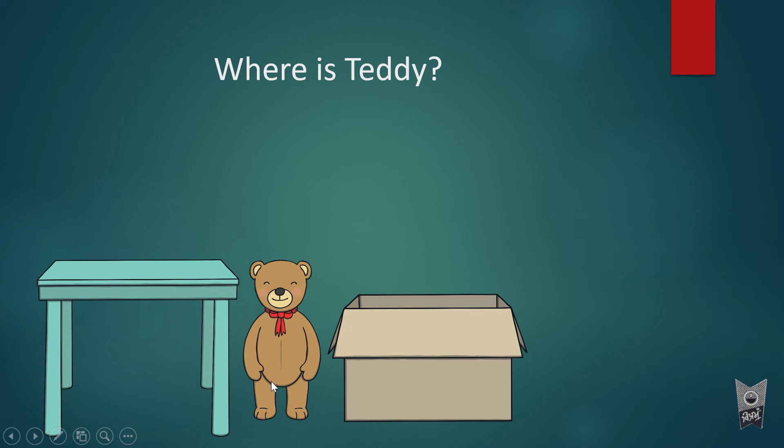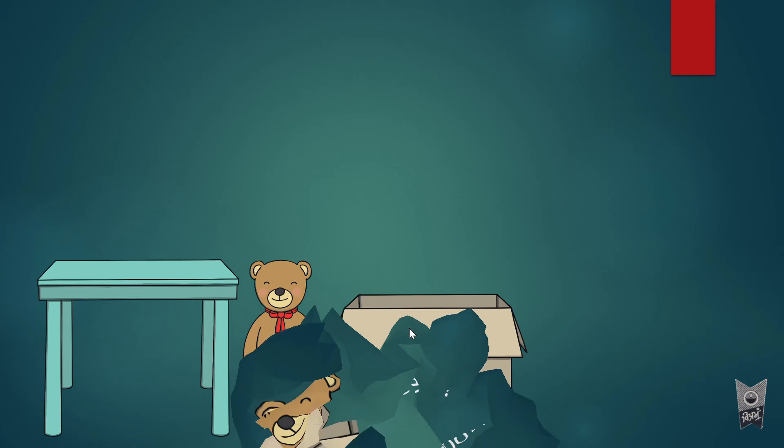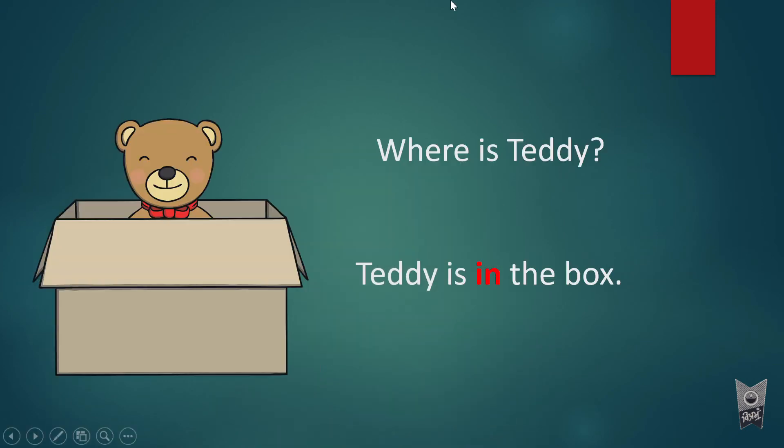We say teddy is in between the table and the box. When we talk about the teddy, we are also talking about the box — 'where is teddy? Teddy is in the box.' So we are talking about two things: teddy, and some other thing in relation to which we are describing teddy's position.